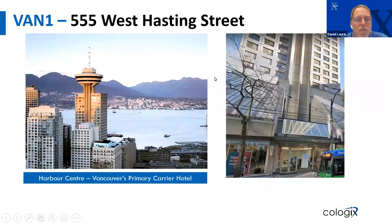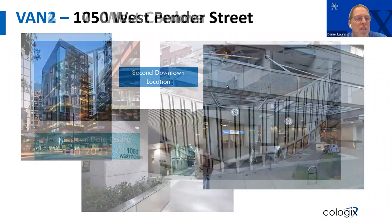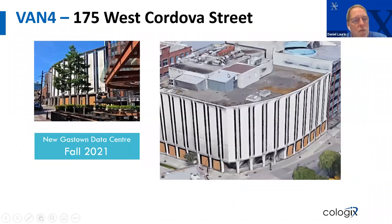Van 1 is at 555 West Hastings, also known as Arbor Center — the primary carrier hotel in Vancouver, with a very dense presence. Van 2 is at 1050 West Pender, not too far from downtown. The latest addition is the former Zayo building on Cordova — we just acquired it. It currently looks as-is, but we're already doing design and engineering to beef up the capacity and upgrade the building.